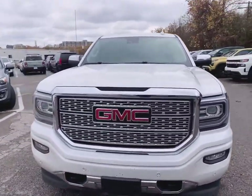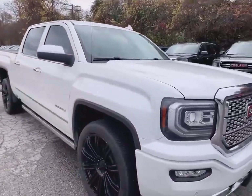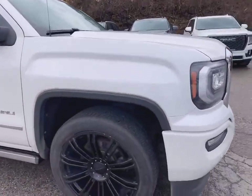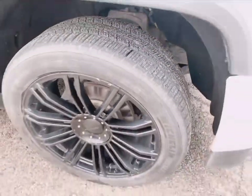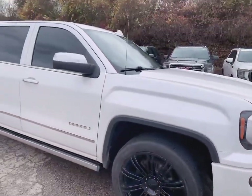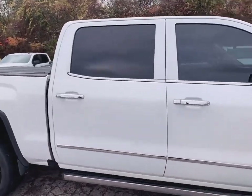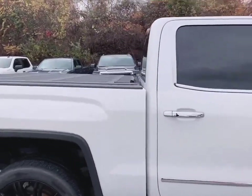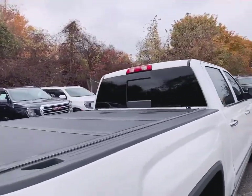It's got the forward sensors as well. The Denali comes with a lot of luxury features. It's got the power boards, the hard top, tonneau cover, and a sliding rear window.